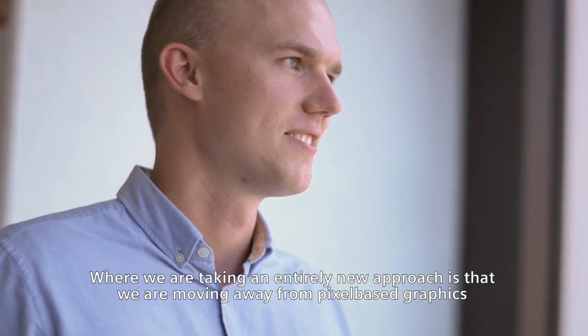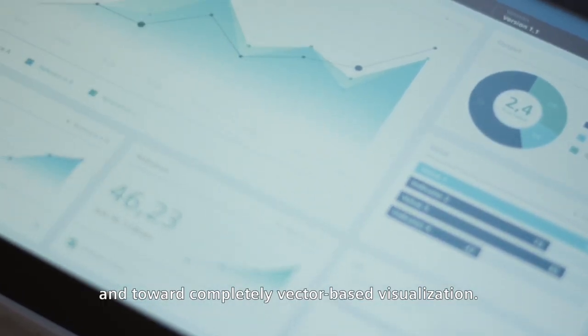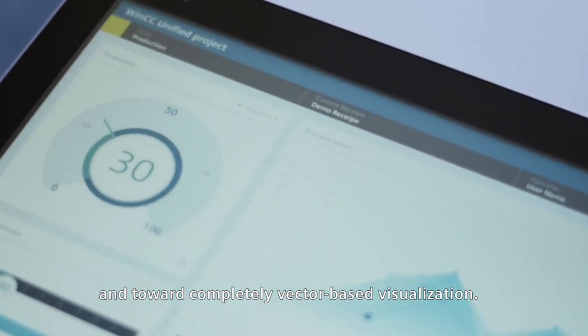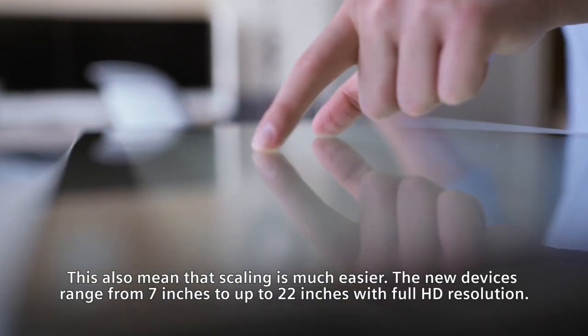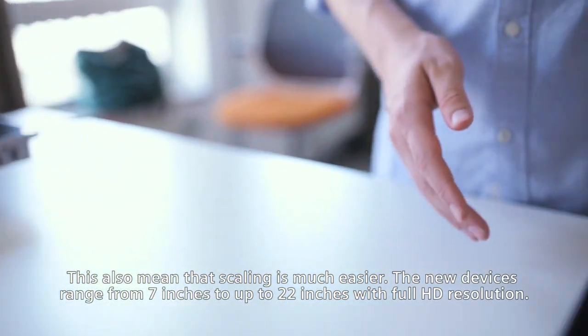Where we are taking an entirely new approach is that we are moving away from pixel-based graphics and toward completely vector-based visualization. This also means that scaling is much easier. The new devices range from 7 inches up to 22 inches with full HD resolution.